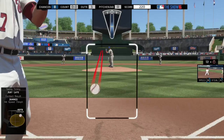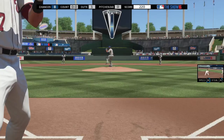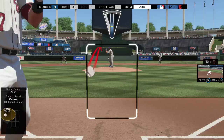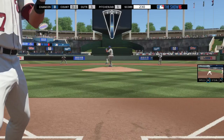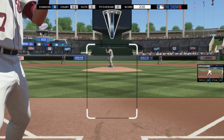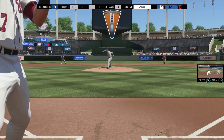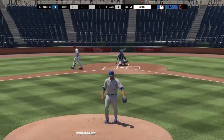I do avoid the two-seamer in on the hands to lefties, as they tend to read it and sit on it. Against righties, I use the slider, curveball, and two-seamer more. My three favorite pitches against right-handed hitters are the two-seamer in on the hands, the slider away, and the changeup. Keep the same arm slot — throw the two-seamer up and in, then the slider on the same throwing plane away. Similar to Kenley Jansen, Herrera has five excellent pitches to work with.